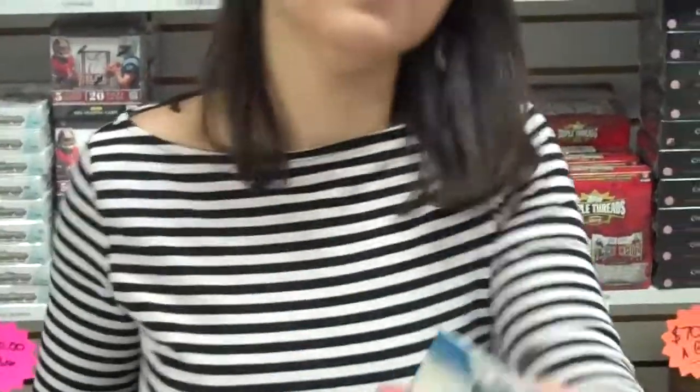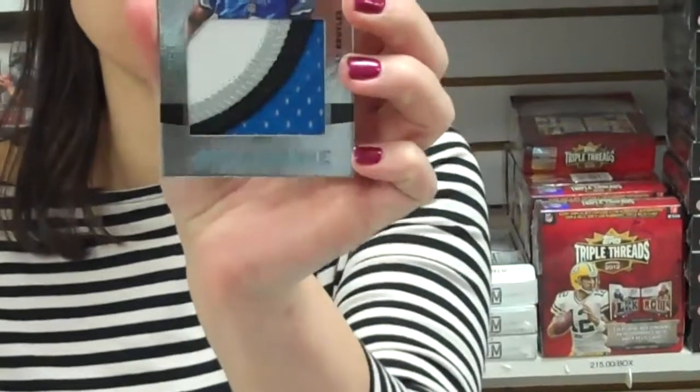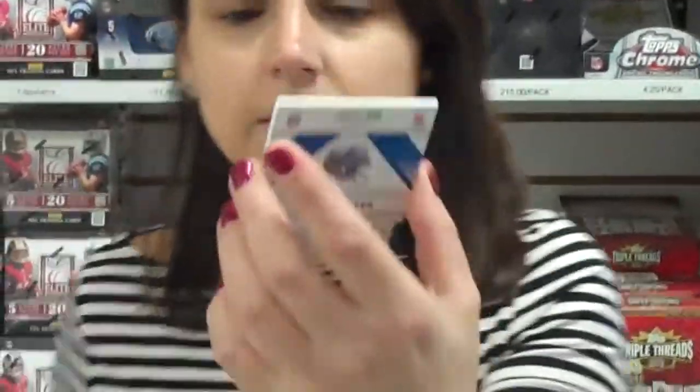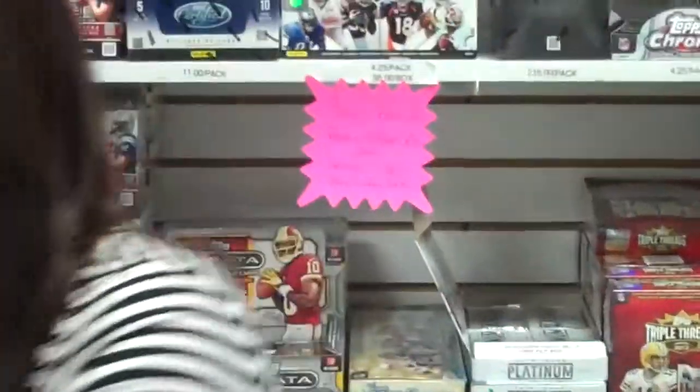Alright, next one. Woo-hoo! There's a jersey in there? Ooh, that's a jumbo patch. This is card number 231, 8 out of 25. We got Ryan Broyles, number 25. Very good. Next pack. We're doing so good. You're doing a good job. I'm going to hire you, I think.